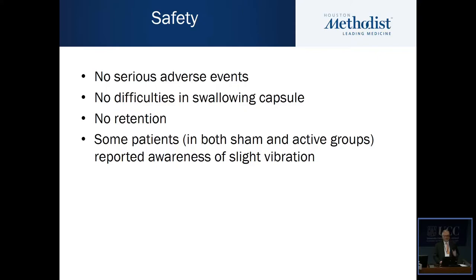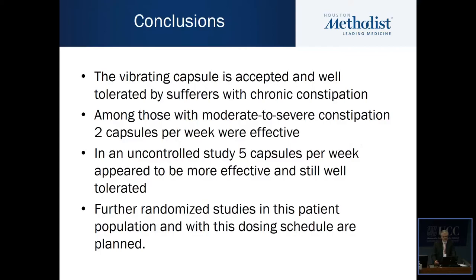In terms of safety, in both the five-capsule and the two-capsule studies, there were no serious adverse events, no difficulties encountered in swallowing the capsule, and no instances of capsule retention. Some patients reported awareness of slight vibration, but this seemed to be equally common among patients who received the sham and the active capsule, so we are not quite sure what that meant.